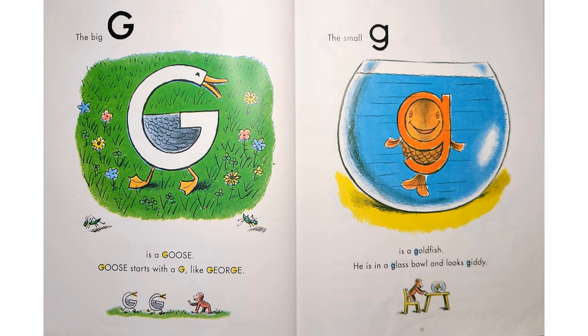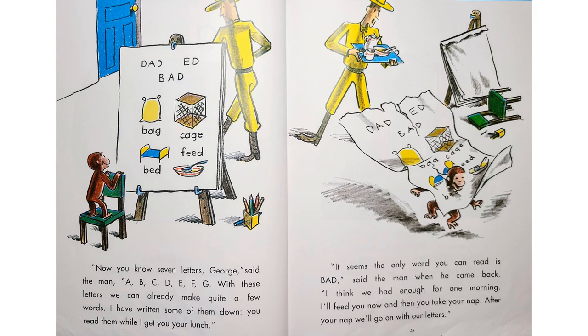"The big G is a goose. Goose starts with a G like George. The small G is a goldfish. He's in a glass bowl and looks giddy. Now you know seven letters, George — A, B, C, D, E, F, G. With these letters we can already make quite a few words. I have written some of them down. You read them while I get you your lunch." Dad, Ed, bad, bag, cage, bed, feed. "It seems the only word you can read is 'bad,'" said the man when he came back. "I think we've had enough for one morning. I'll feed you now and then you can take your nap. After your nap we'll go on with our letters."